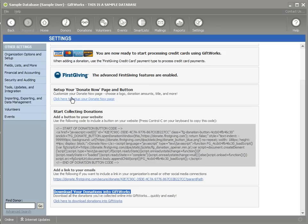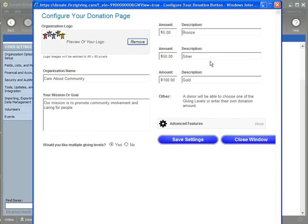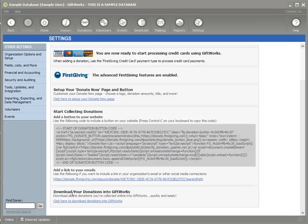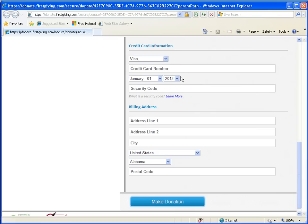The first advanced feature is the ability to set up the Donate Now page. I'm going to click here to set up the Donate Now page. You can also click the link under Add a Link to Your Emails to preview what it's going to look like. You'll see the page with a logo, your organization's name, giving levels, and the ability to collect credit card information and process the donation.